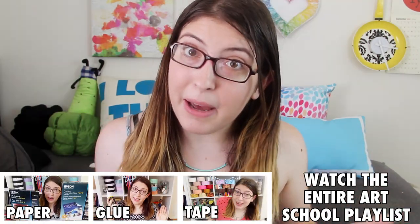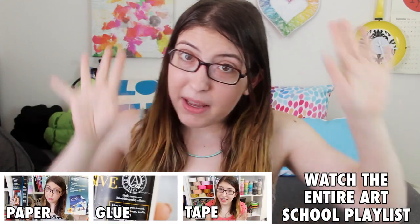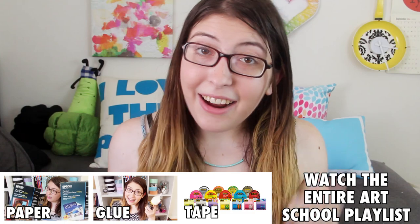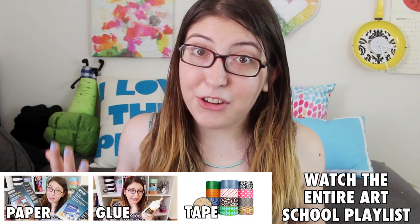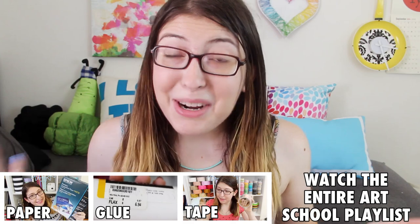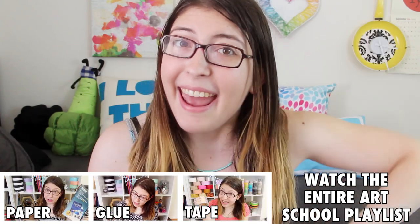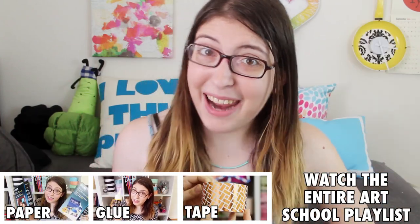If you want to see more of my videos about art supplies, I have a few you might be interested in, all about tape and glue and paper. And I also have an entire playlist of videos for people who are going to art school. I hope everyone has a wonderful day and a great start to the school year, and I will see you all next time. Bye everyone!